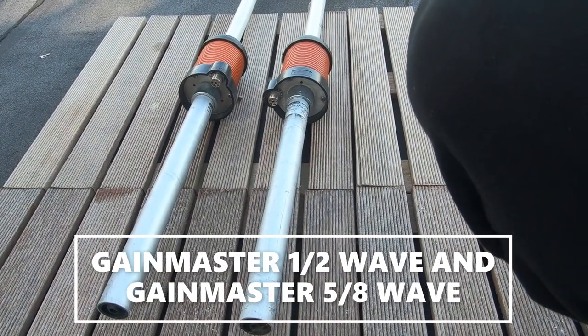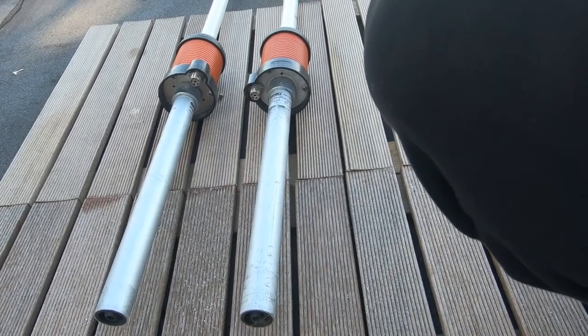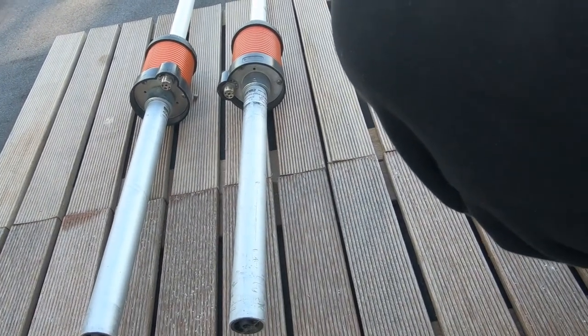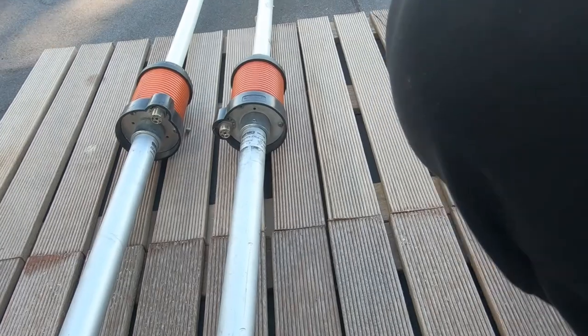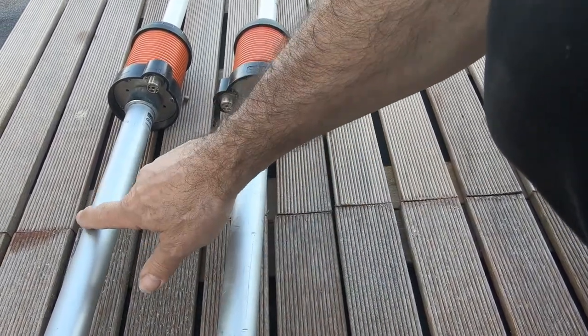Good morning, afternoon or evening depending where you are. Well I've been putting it off for long enough — I'm going to put a Gain Master back on the chimney. We have the Gain Master 5/8th wave and the Gain Master half wave.